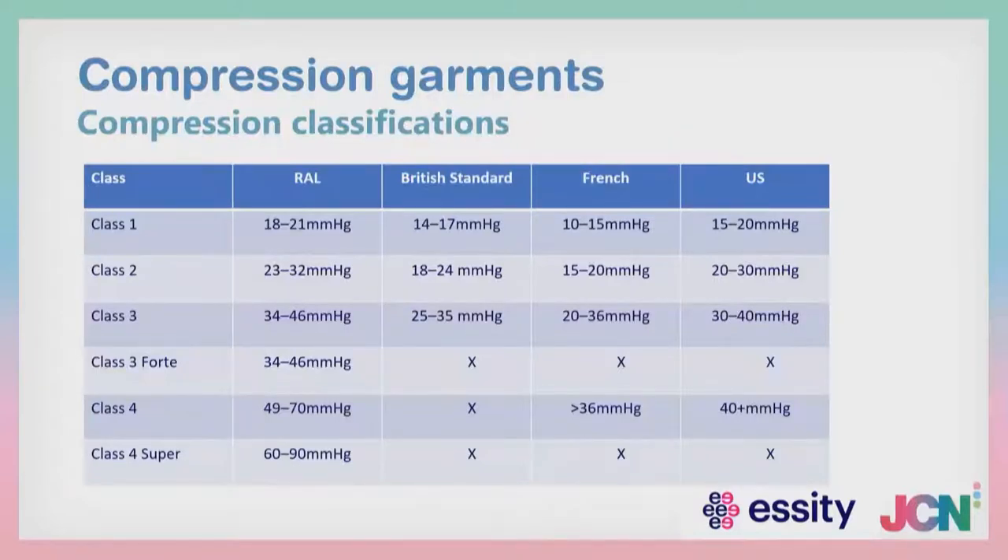When thinking about compression classes — class 1, class 2, class 3 — the International Lymphoedema Framework (ILF) says the evidence supports class 1 and class 2 under the RAL compression standard as the best for our patients. Not British standard, not French, not US — but the RAL guaranteed class system gives you 18 to 21 mmHg at class 1, or 23 to 32 mmHg at class 2, all the way up to a class 4 super or forte. Look for the RAL compression classification — it's the best that's out there.